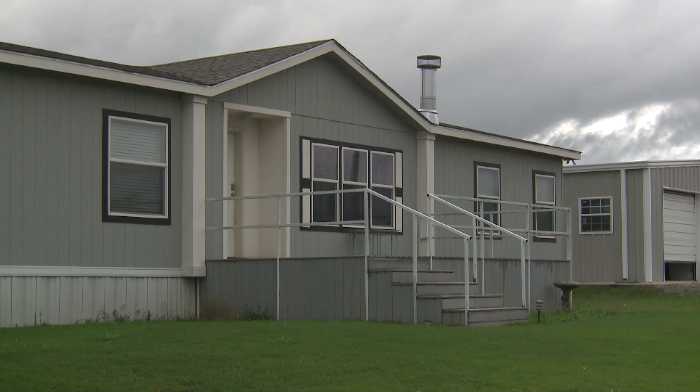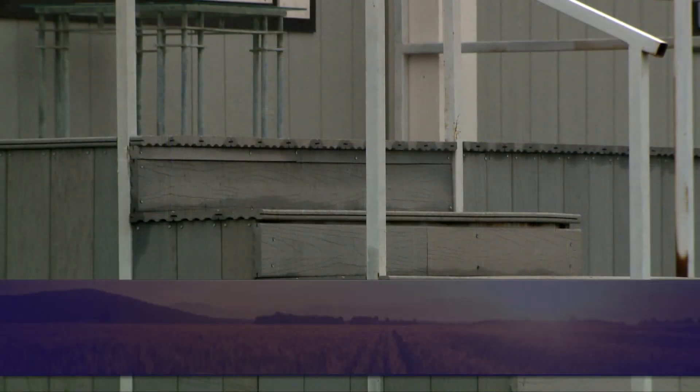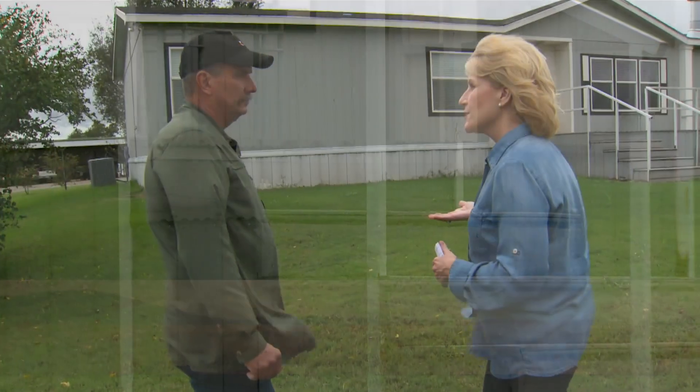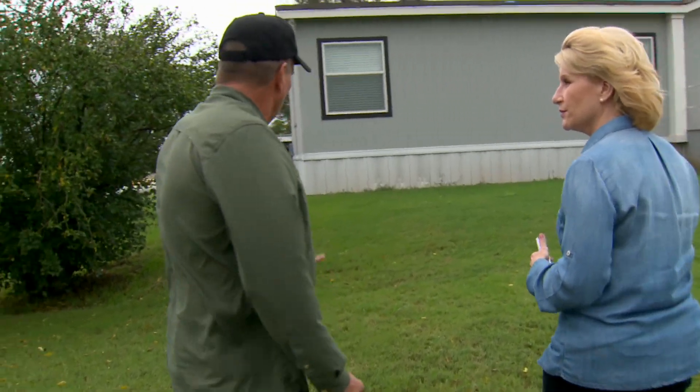They've got this deck all covered up so nothing can blow under it, nothing can grow under it, and embers aren't going to blow into it. Also, if you look closely, it's made out of non-flammable building materials — that's another good thing to consider. A deck doesn't have to be that way; it can be made out of wood, but we just want to think about covering things up.